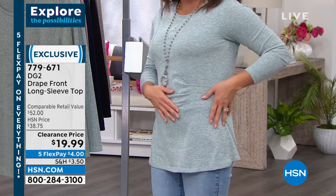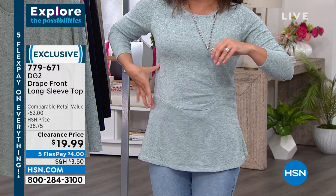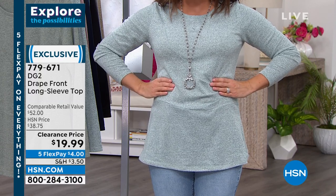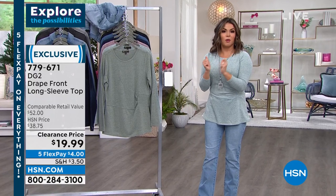It's got some heathered detail, but the real standout is this drape front that's already done for you. It kind of nips you in right at the waist — the smallest part of every woman's body — so it's elongating and gives you that hourglass figure. It's the perfect weight; you can layer with it right now.